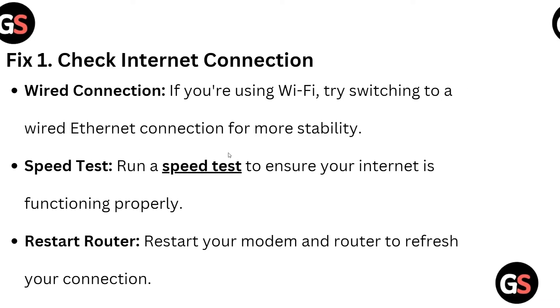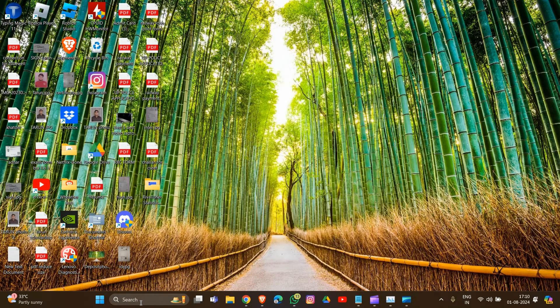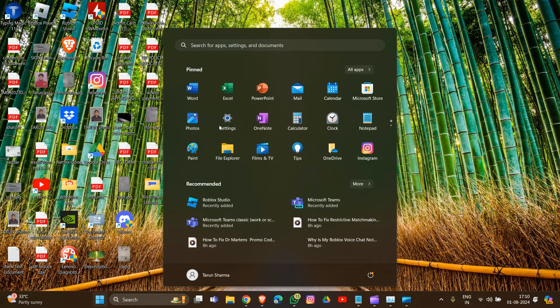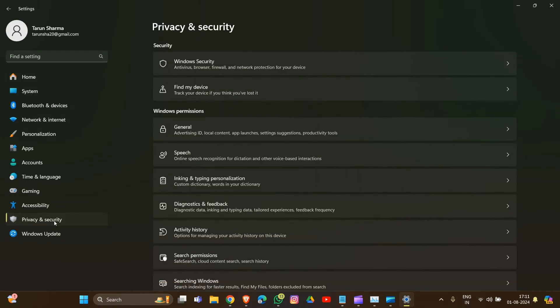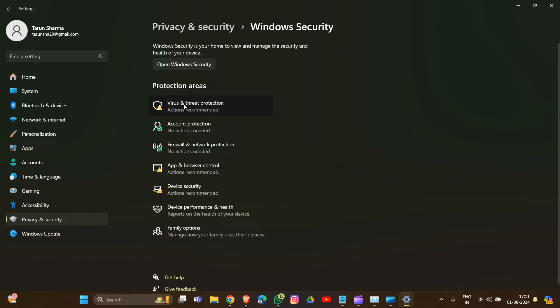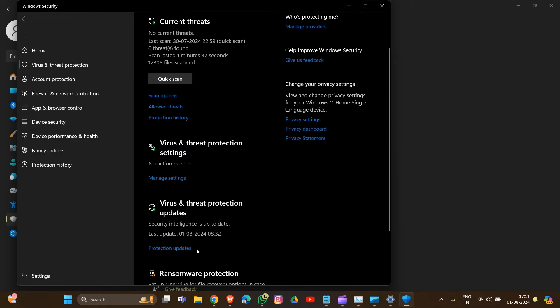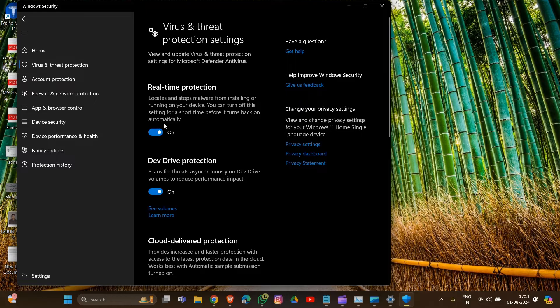Move to fix two: disable antivirus and firewall. For Windows, open the Start menu and type Windows Security. Go into Settings, then Security, then Windows Security, then Virus and Threat Protection. Scroll down and click Manage Settings, then toggle off Real-Time Protection.